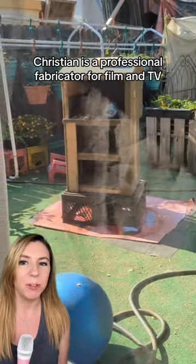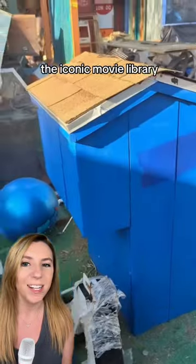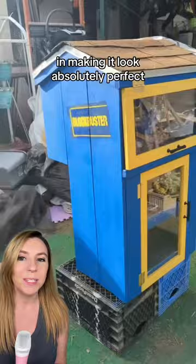Christian is a professional fabricator for film and TV, so he used his skills to construct the iconic movie library. Then the whole family got involved in making it look absolutely perfect.